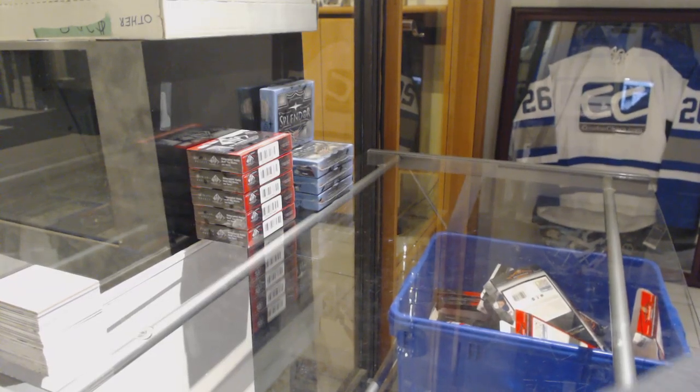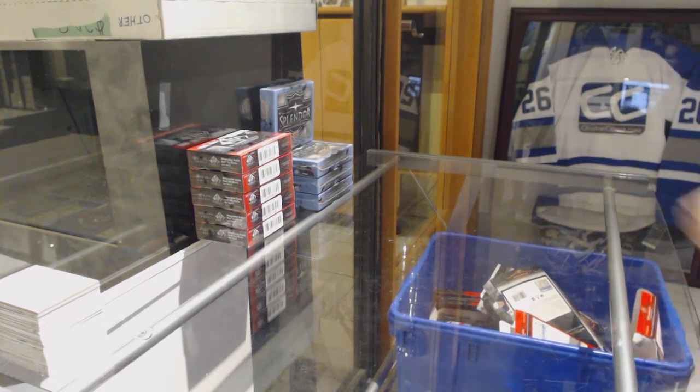Starting off with the NC Group Reg 9362, we've got the 18-19 SP Game Used box half cave.